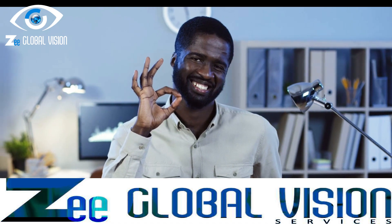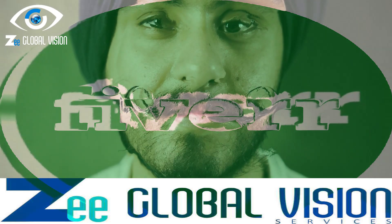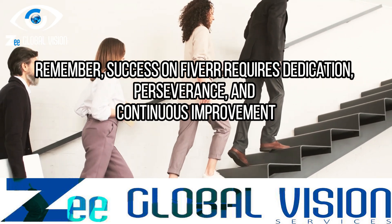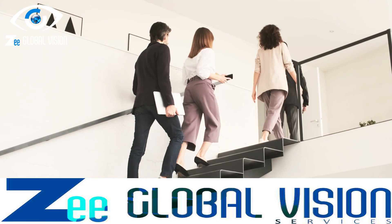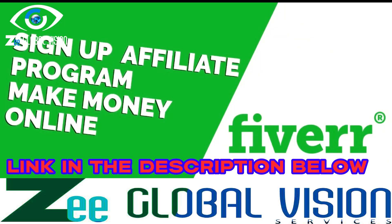That brings us to the end of our video on how to earn money online through Fiverr. By identifying your skills, creating compelling gigs, promoting your services, and leveraging Fiverr's affiliate program, you can unlock incredible earning potential on this platform. Remember, success on Fiverr requires dedication, perseverance, and continuous improvement, so start exploring the possibilities, unleash your potential, and embark on a rewarding journey towards online success.